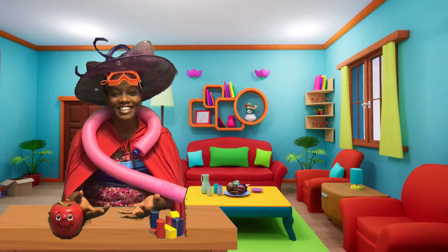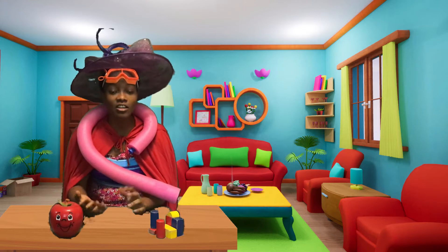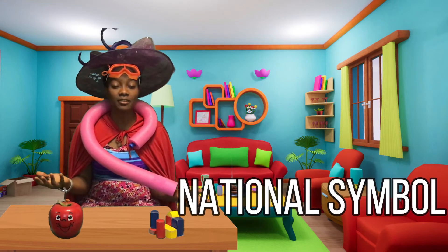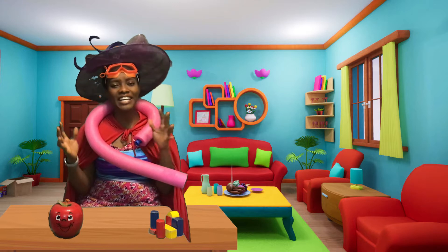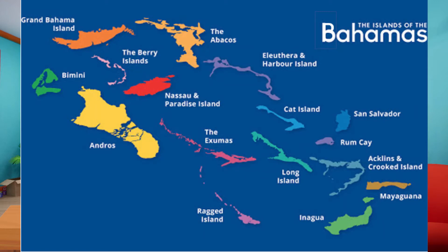Were you right? Did you know that we were going to Adastra Gardens? We went to Adastra Gardens to look for the national symbols of the Bahamas. Do you know what a national symbol is? National symbols are the things or representations that are used by a country to make it different, to set it apart from the other countries. We live in the Bahamas.